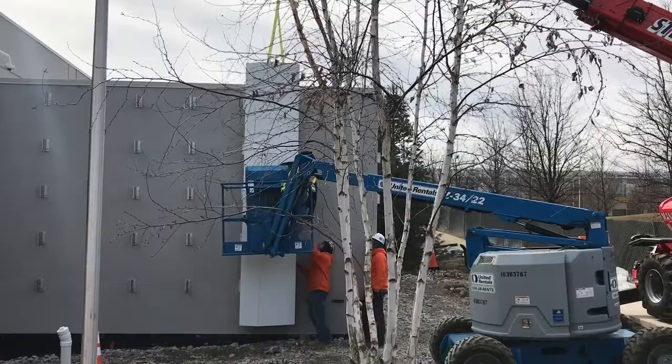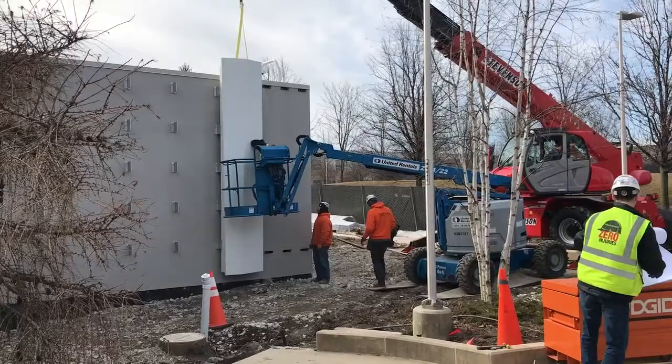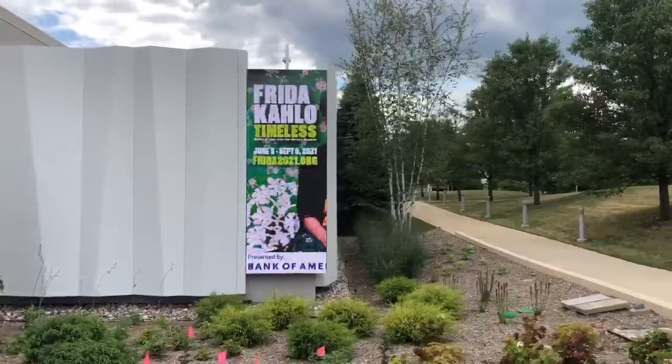One key feature on the exterior of the space are these custom architectural panels designed by White Architects. They were designed to distinguish this unique museum space from other buildings on campus. And here we are — you can see the finished wall panels. It's especially striking how the light hits them during the day, casting different shadows.